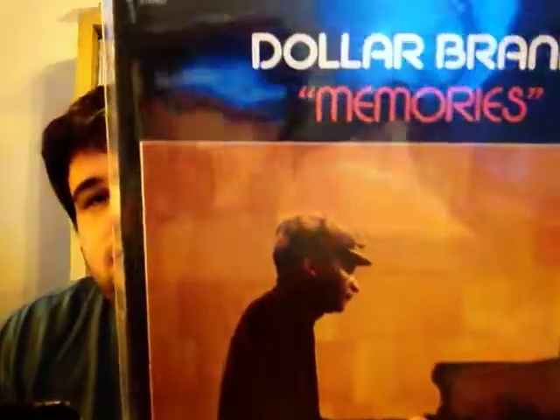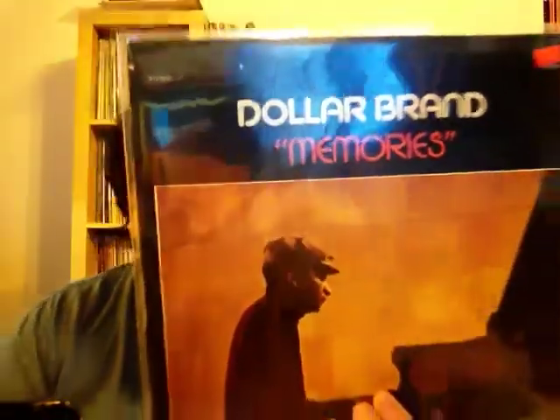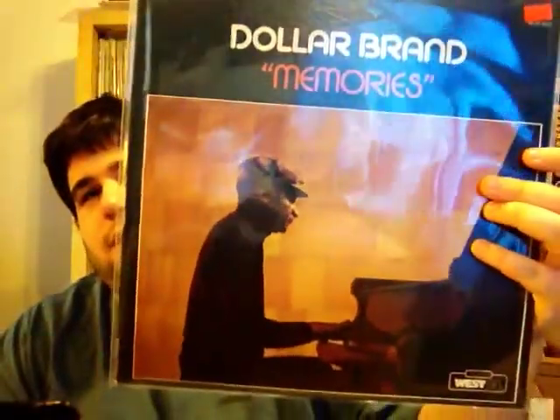This next one — shout out to Secafunk for putting me on to this dude — this is Dollar Brand, called Memories, a reissue on the West 54 label. This is a solo piano record and it's just beautiful. I really enjoy Dollar Brand's playing. I think a lot of you guys that like jazz — he's a jazz pianist — if you like solo piano work and you're a fan of the piano, you should check out some Dollar Brand records. This was five bucks at 50% off. Great score — not really easy to come by a Dollar Brand.